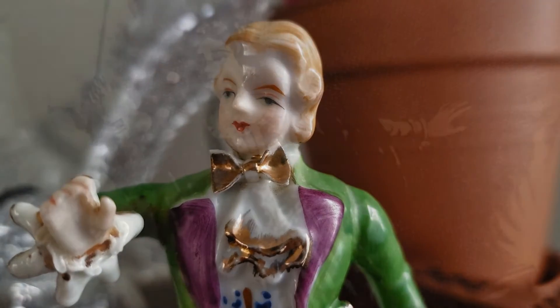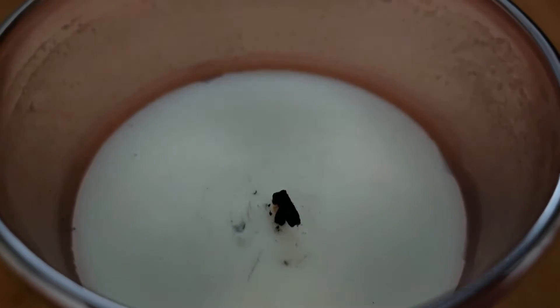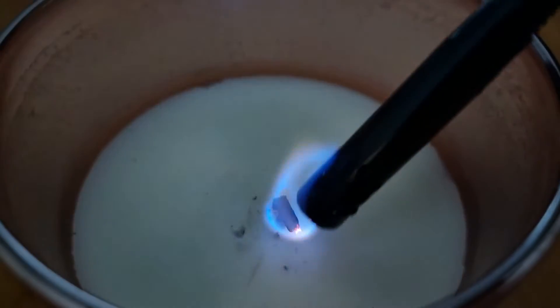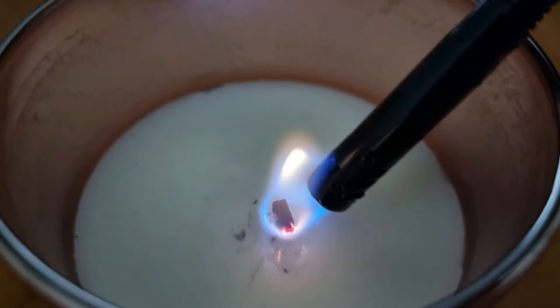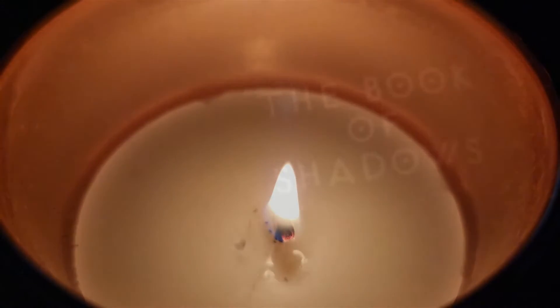Good morning everyone, welcome back to Get Ready With Me Monday. Today is Halloween and I want to set the mood by lighting up a candle. I also want to know what the meaning of candle is, so let's dive into the Book of Shadows.